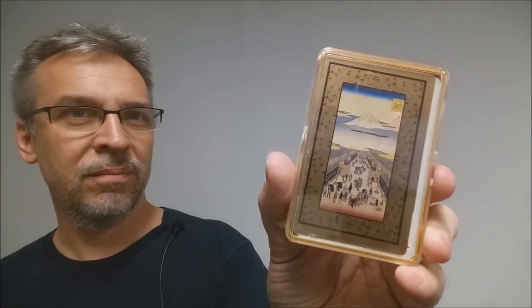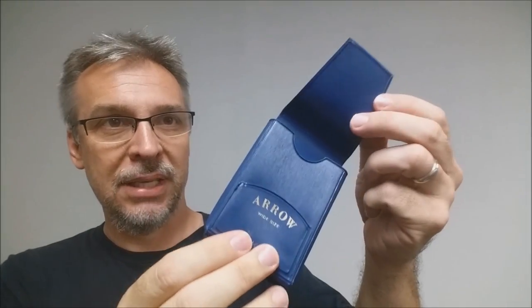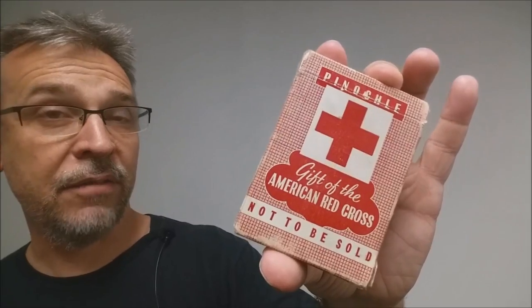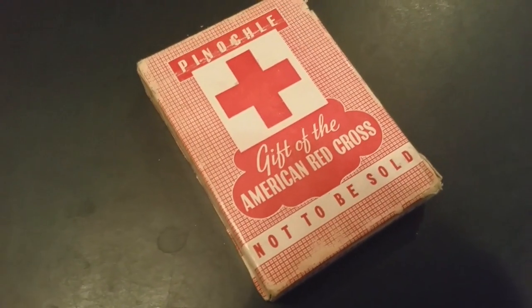I don't think I've ever even opened those. I got these at an estate sale. I don't know anything about them — they come in this little plastic box and they're Asian, I think, with old Asian drawings. I picked this up at a secondhand store — it is a KEM Arrow card case. It had vintage cards inside but I took them out because they were just thrashed. It's a cool little KEM card case. And then I have these Pinnacle cards from the American Red Cross that say not to be sold on the side. They're really old — they say July 29th, 1954. I have no idea where they came from. The box is all torn to heck, but it's a cool deck of cards to have.